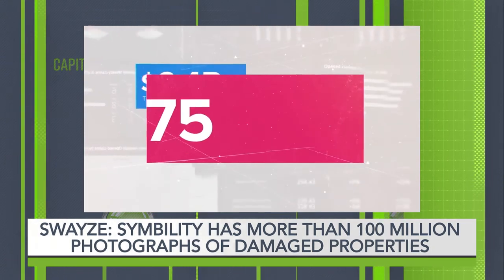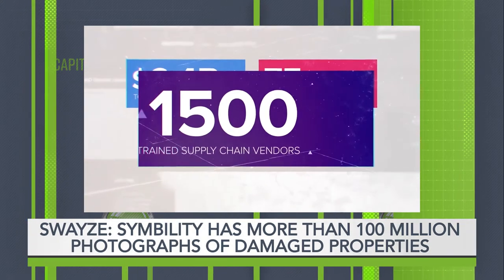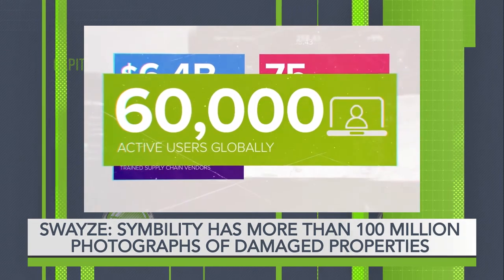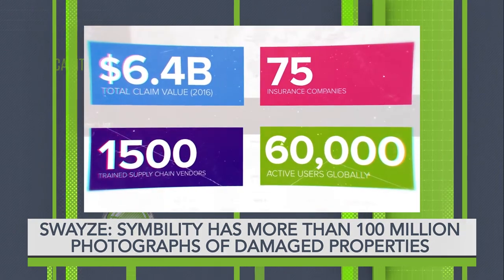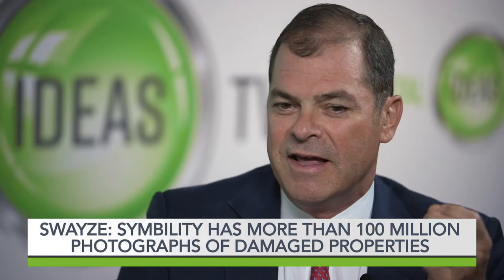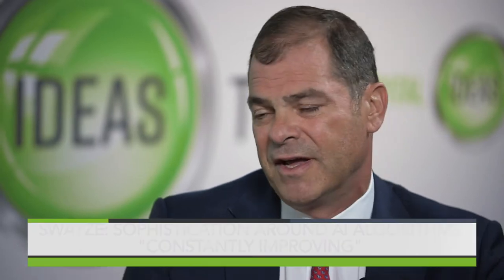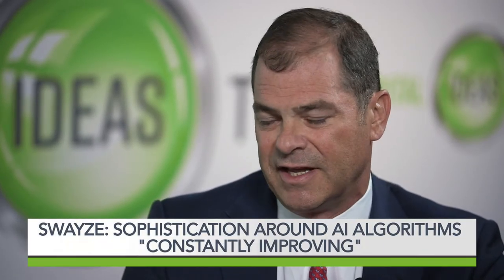The sophistication around these algorithms associated with artificial intelligence is constantly improving, such that image recognition for photographs, or the ability to learn from a replication of processes that you can then do with as little human interaction as possible. So in theory, if I've done 1,000 flooded basements, I should be able to settle and determine within a real strong degree of accuracy what yours is going to cost by virtue of asking you five questions and taking three photographs.